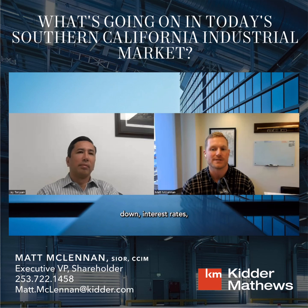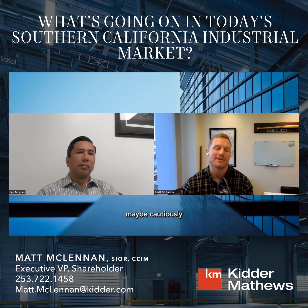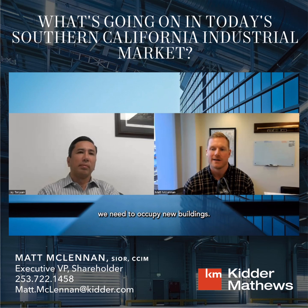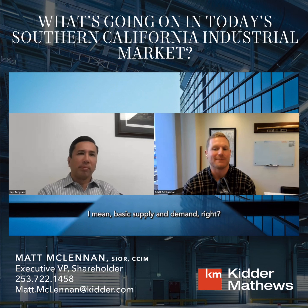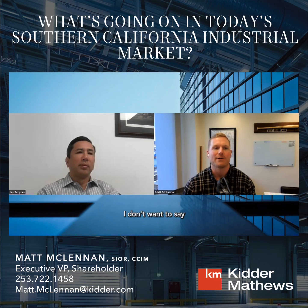I'm generally optimistic, assuming inflation continues to go down, interest rates drop a couple of blips over the next 12 to 24 months, and we get past the presidential election. All these factors are cautiously pushing us back into a robust economic environment. When demand picks up because businesses are doing well and consumers are spending more, tenants will want new buildings — but there won't be any new buildings coming out of the ground to occupy. That's going to put huge downward pressure back on vacancy rates, pushing rents and property values back up through basic supply and demand.